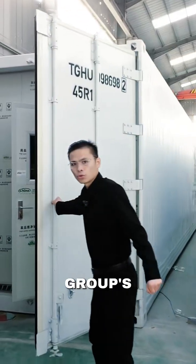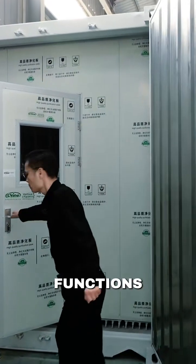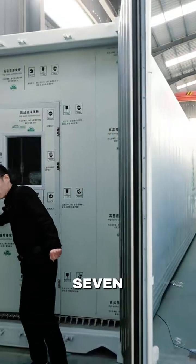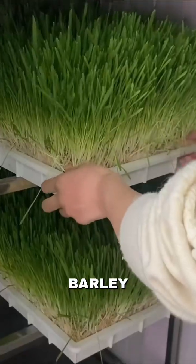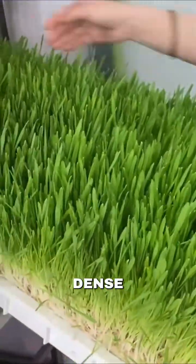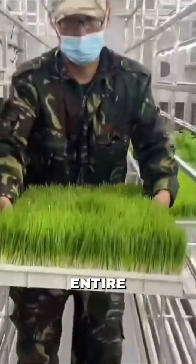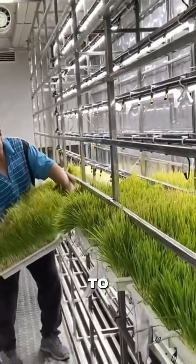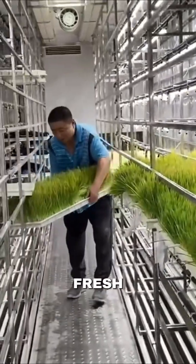This is Lion Group's proven hydroponic system. It functions as a fully automated fodder factory. In just seven days, corn, barley and wheat grains are converted into a dense green mat of fresh feed ready for an entire herd. Just one 40-foot container can produce up to 1.5 tons of fresh fodder daily.